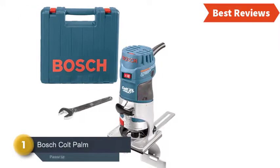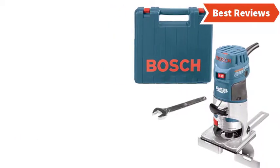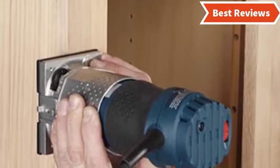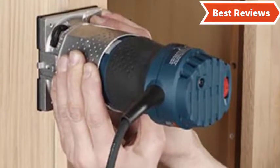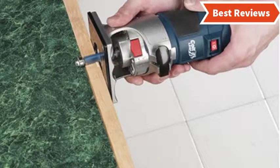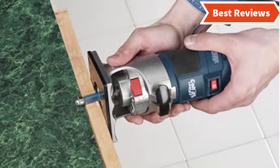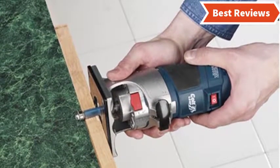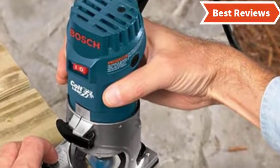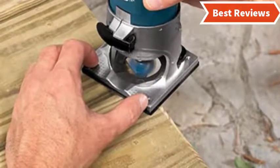Number 1 and the best one we have found is the Bosch Colt Palm Grip PR20EVSK. You will hardly find a more powerful compact router like this. It has a 5.6 Amp motor that can deliver 16,000 to 35,000 RPMs for the toughest applications. Due to the variable speed, you can use this tool for different projects. Depth adjustment and variable speed ensure precise results. There are different user-friendly features that make this easy to use. This compact router is a combination of reliability, flexibility, and comfort. A stable motor speed is very important, and the Bosch Colt Palm Grip PR20EVSK provides constant response circuitry.